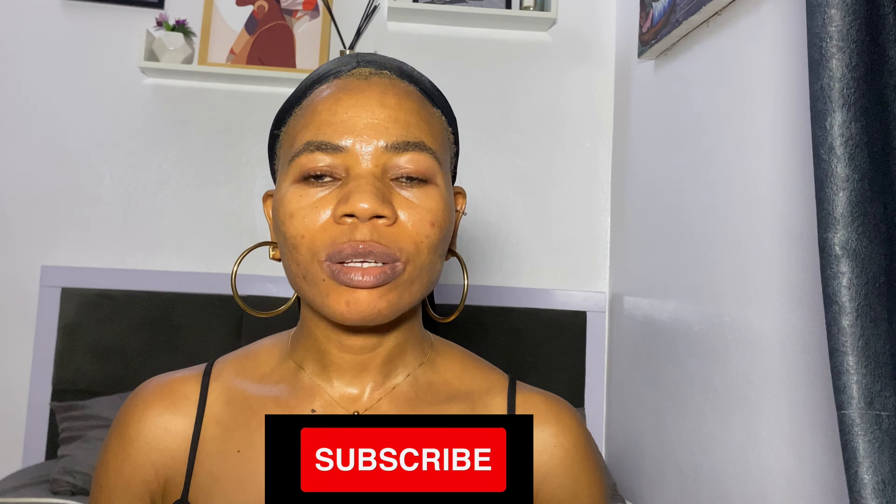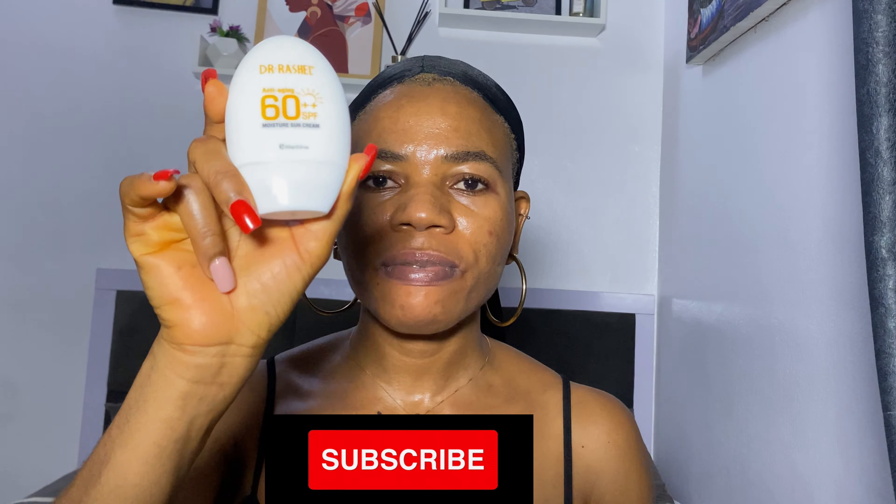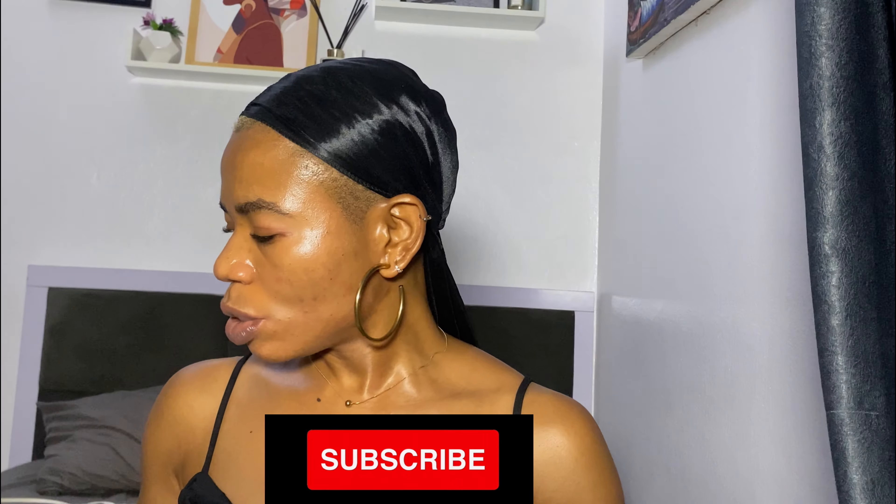Next on my list is the Dr. Rachel Anti-Aging SPF plus moisturizer sunscreen. It comes in 60 grams. You can go to my Instagram page to see the full review — I don't really like how it made my face feel after two hours as it gives me an oily shine. But it says it hydrates, prevents the appearance of dark spots, and gives an invisible finish with no white cast — and yes, it does not give a white cast at all. I bought this for 2,500 naira.